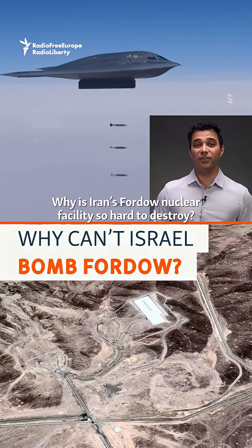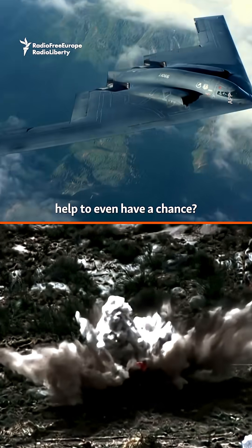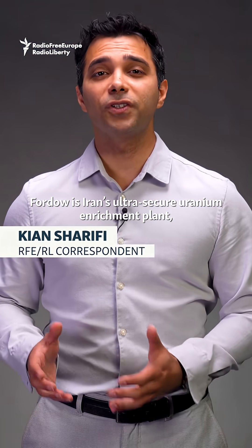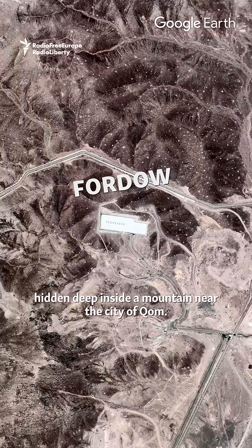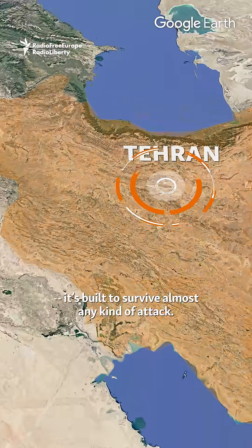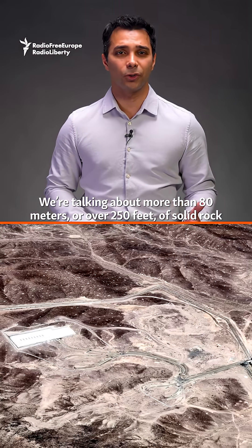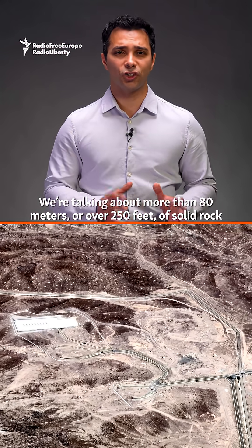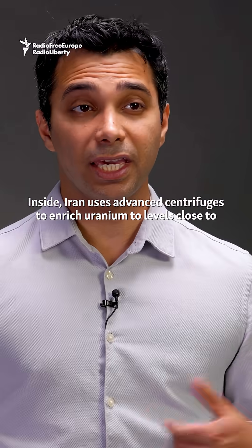Why is Iran's Fordow nuclear facility so hard to destroy, and why does Israel need U.S. help to even have a chance? Fordow is Iran's ultra-secure uranium enrichment plant, hidden deep inside a mountain near the city of Qom. It's not just any facility — it's built to survive almost any kind of attack. We're talking about more than 80 meters, or over 250 feet, of solid rock and reinforced concrete above it.